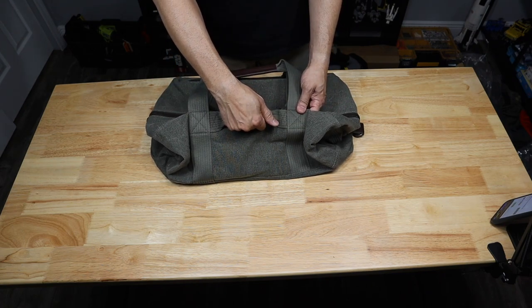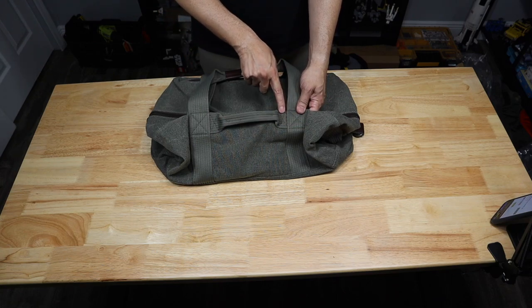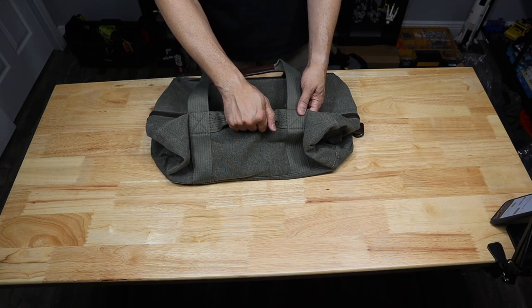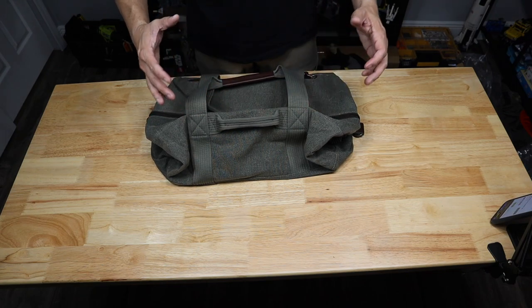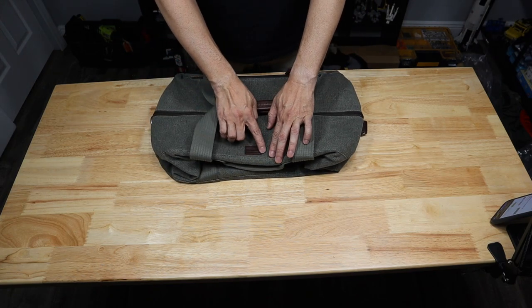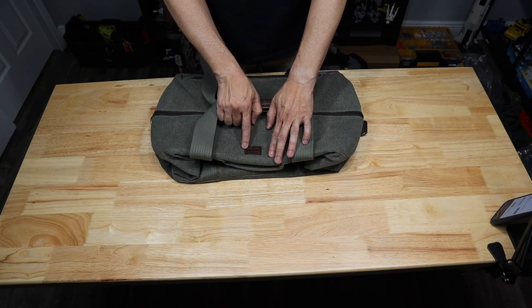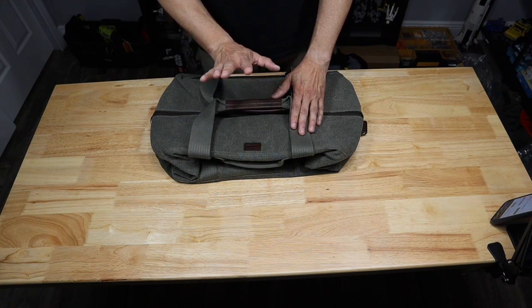You also have a grab handle on the side that is box, square, and cross-stitched — it's not going to come loose even if the bag is packed down. There is a small Think Tank logo on the side — it's a leather patch, nicely stitched on, and it matches the bag very well. On the opposite side, you have the same carry handles going all the way down with the grab handle on that side as well.